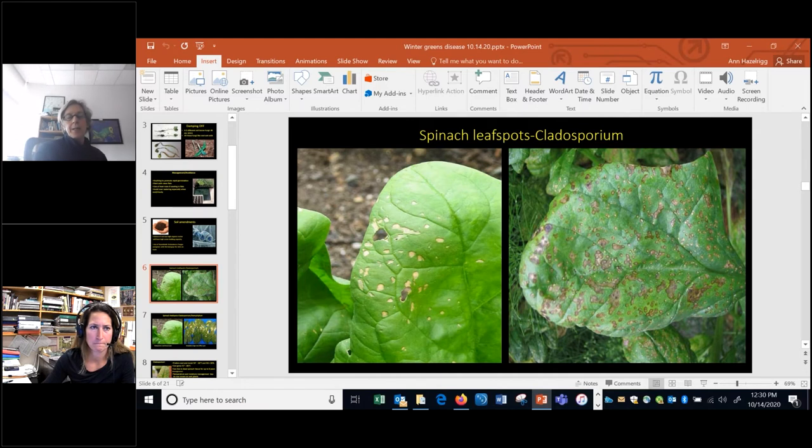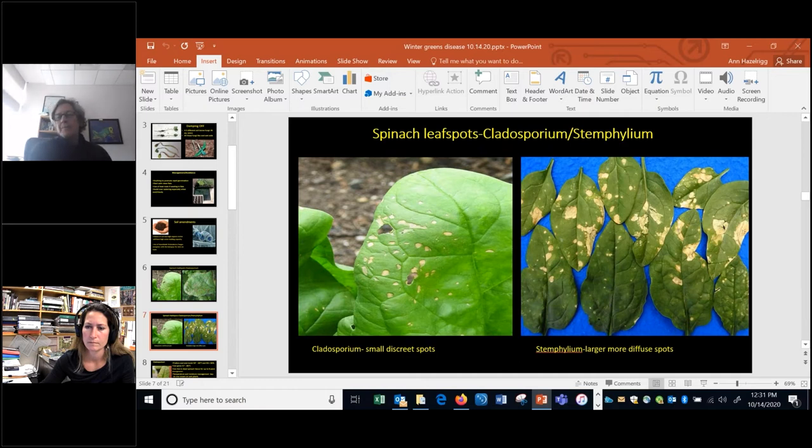The next problem is a common occurrence in fall on spinach — a leaf spot disease called Cladosporium. It causes small, discrete leaf spots with a clear delineation between the healthy green tissue and the brown dead tissue. If you wait a few days you'll start seeing spores form on those leaf spots. There's also a lesser pathogen called Stemphylium on spinach, which has a larger, more diffuse leaf spot. We definitely see more of the Cladosporium.